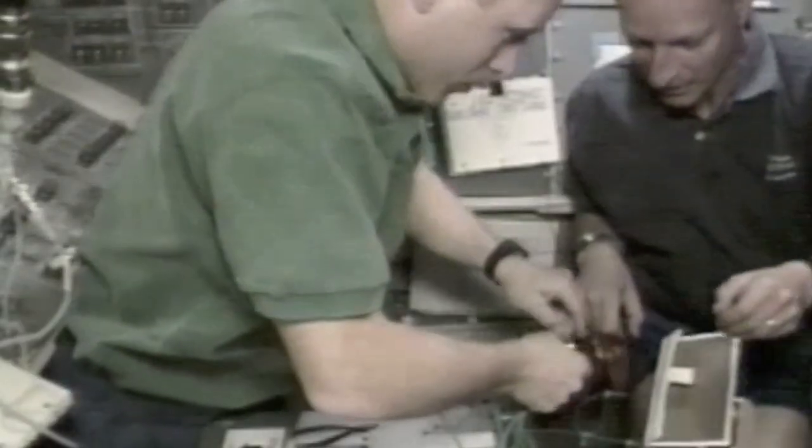After a spacewalk, you have to clean, disinfect, and dry out the inside of the suit. There's no astronaut inside that suit, by the way — some people ask me that.